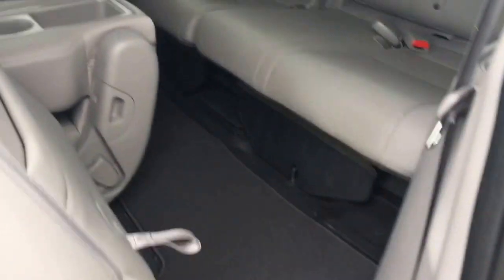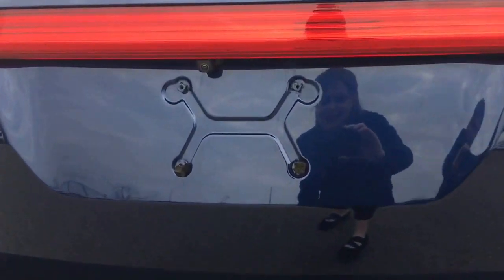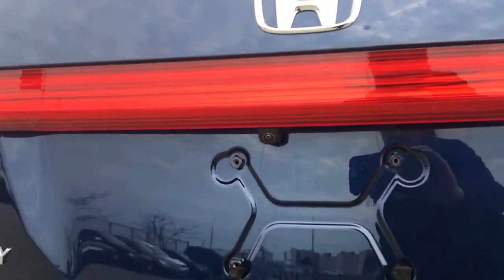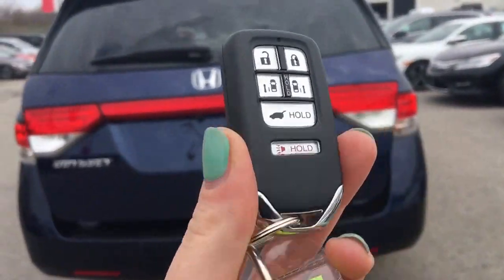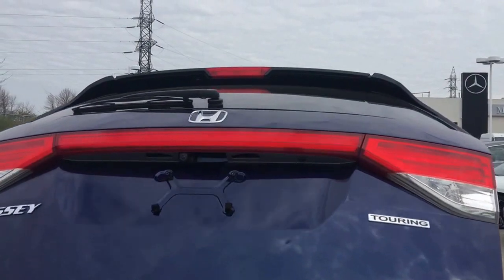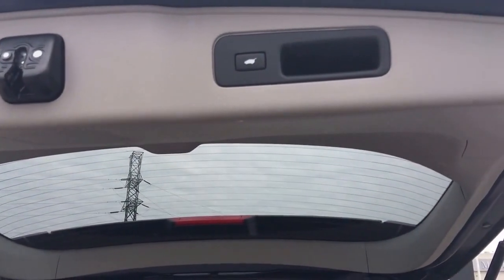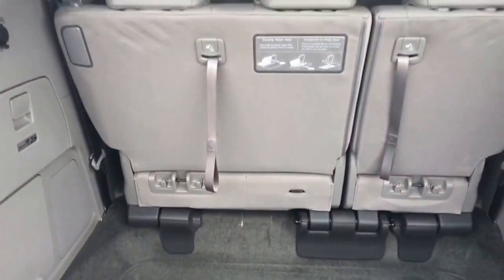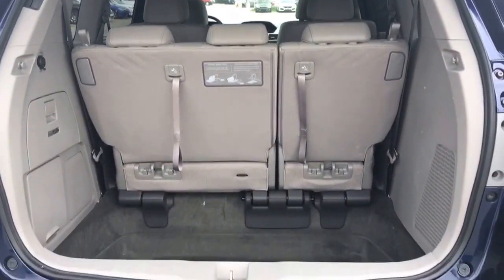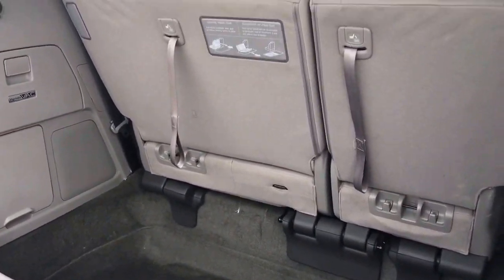Gaining access to the back is just that easy. Checking out the Odyssey from behind, we've got your Touring badge there, and in case you're wondering where the feed comes from for the rear view camera, it's right there just below that Honda logo. Using your key fob, simply press and hold to allow the power tailgate to do all the work for you. Up top there's a button to bring it back down as well as a nice ergonomic handle. In here you've got this massive lowered storage area, which increases the space you have to use while you still have room for eight passengers.